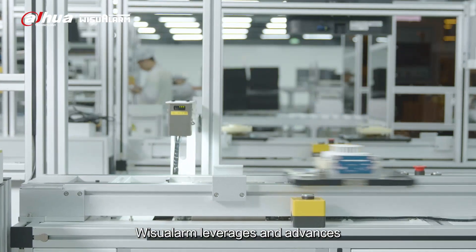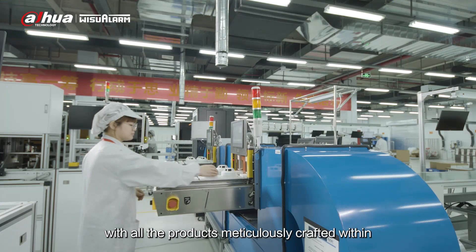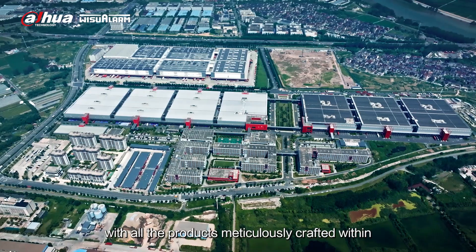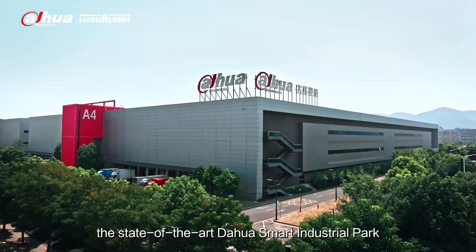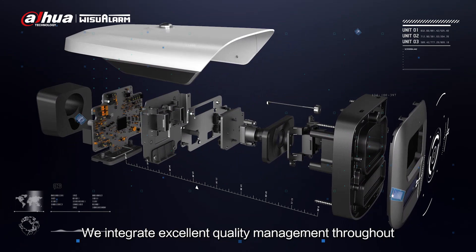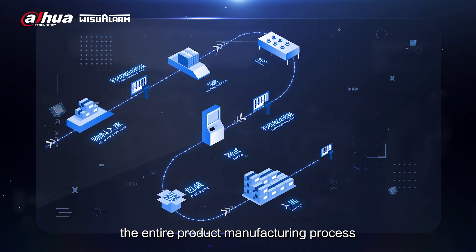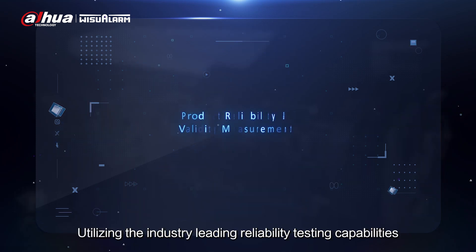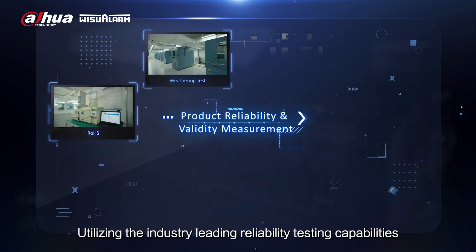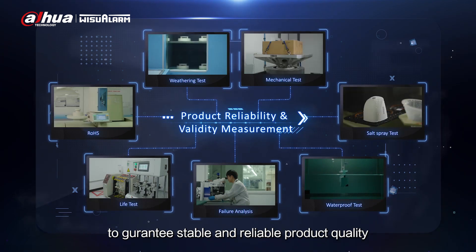Visual Arm leverages and advances the wealth of expertise from Dahua Technology. With all products meticulously crafted within the state-of-the-art Dahua Smart Industrial Park, we integrate excellent quality management throughout the entire product manufacturing process, utilizing industry-leading reliability testing capabilities to guarantee stable and reliable product quality.